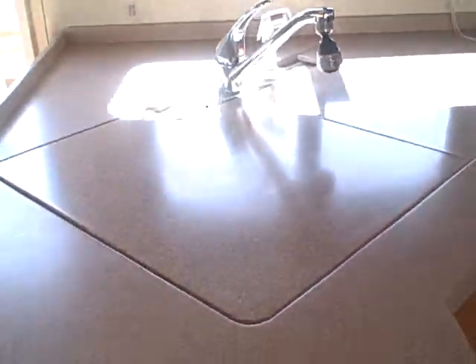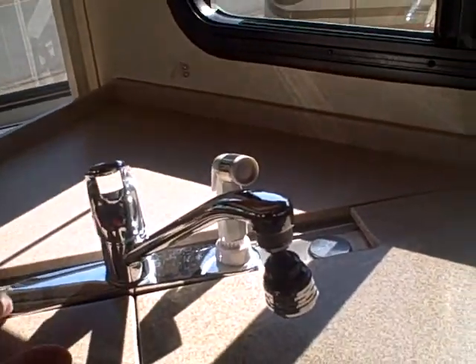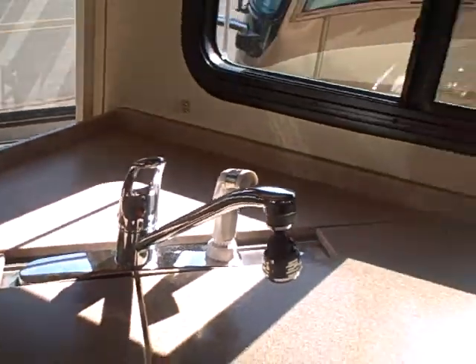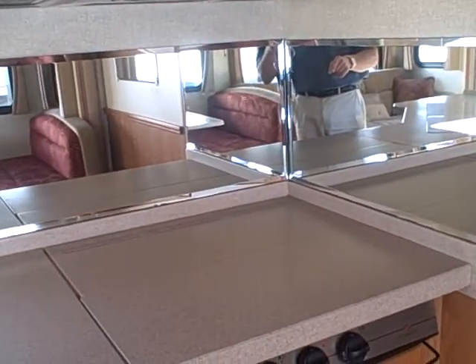The tile floor and countertops here. Household type faucet. We've got a dual basin sink — stainless steel and that's household size, so you're not going to have a shortage of space. Mirrored backsplash around the stove. Microwave, stainless over the top. Stainless steel Dometic refrigerator — extra large, high capacity.